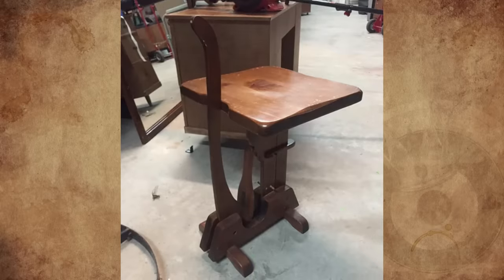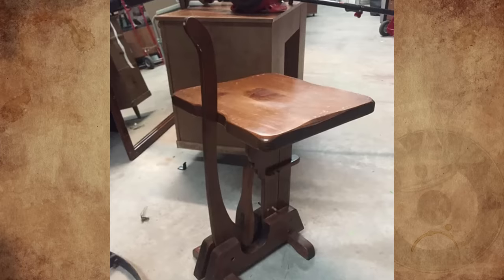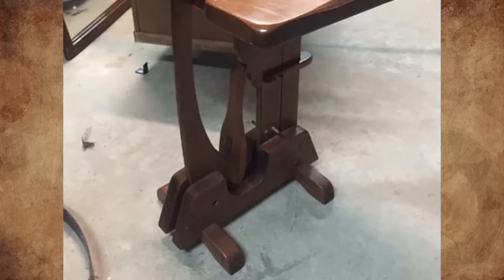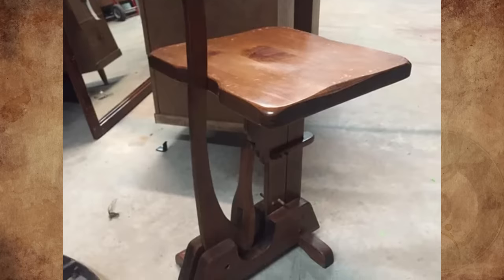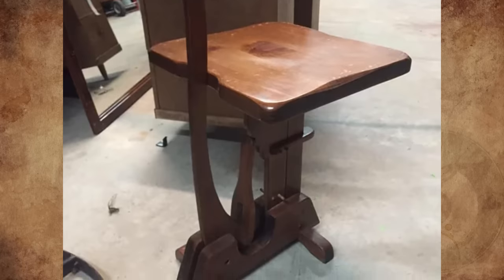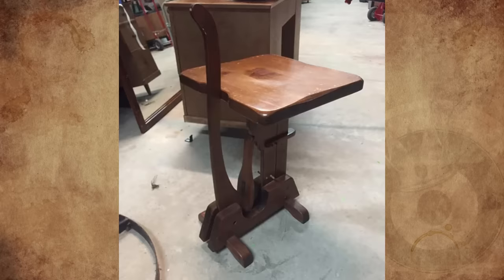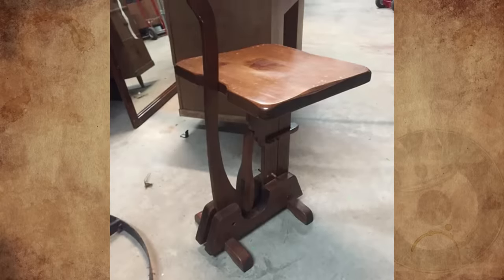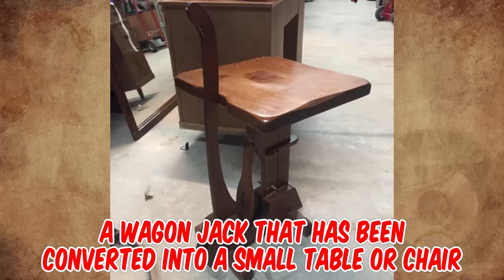What is this wooden seat-like thing my friend found in a thrift store? Pulling the handle would cause the seat to tilt in the opposite direction, so anything sitting there would fall off. There's a hinge down at the bottom of the seat post, and there's no way the handle can jack up the seat because it's fixed at the bottom on that hinge point — so instead the seat tilts forward. After further research, it appears this is a wagon jack that has been converted into a small table or chair.